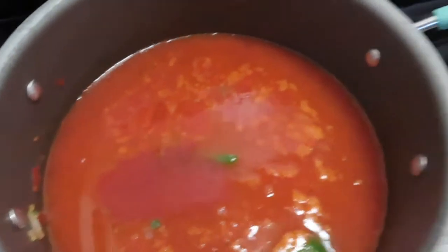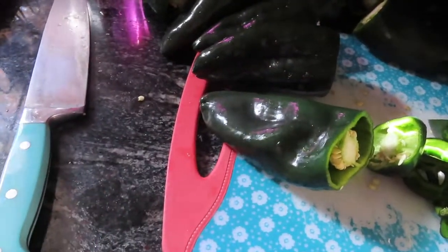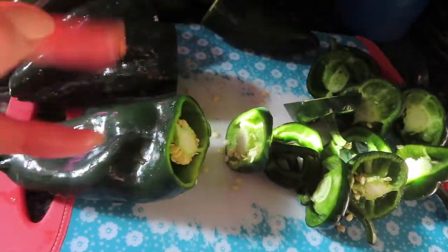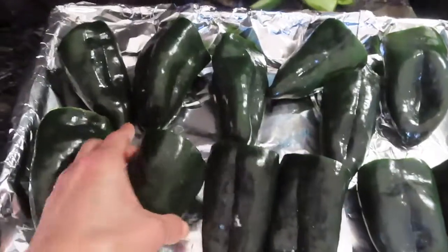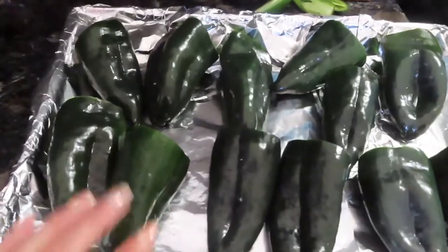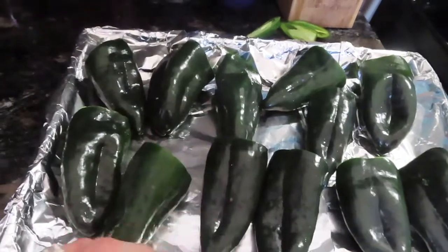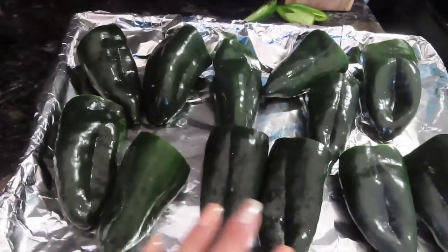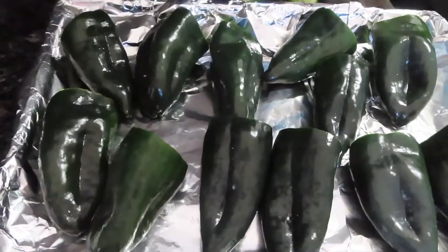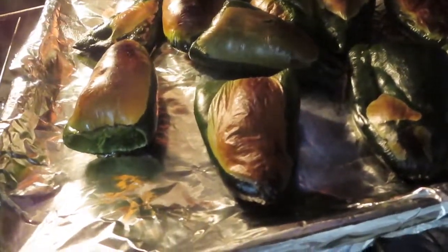So now what I'm going to do is de-seed the poblano peppers before I put them to char. I just cut off the top and then take out the seeds and clean them all up. I just de-seeded the peppers — they're all nice and seedless. And I'm going to put them in the broiler for about maybe 20 minutes. There's a lot of different ways that people do this — this is just what works for me and my family. We love it this way and it tastes so good. This is what they look like in the oven on broil.